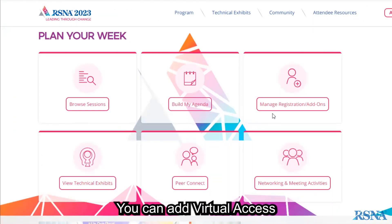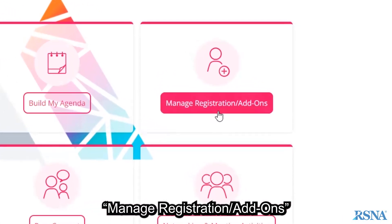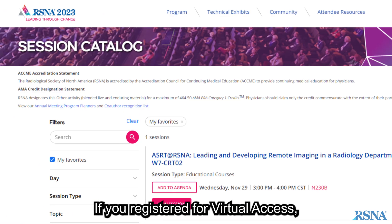You can add virtual access to your registration online at Meeting Central. Select Manage Registrations Add-on.